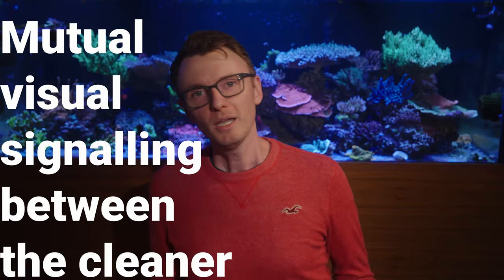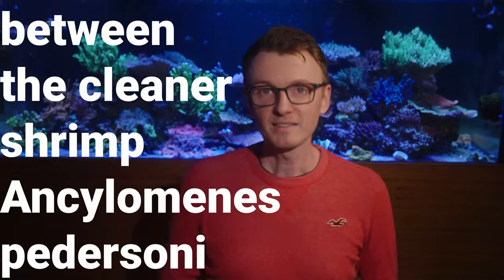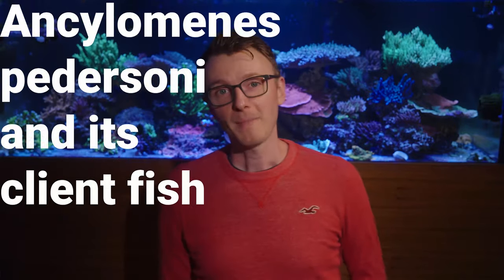Hi guys and girls, I'm Reef Man, and this week we'll be answering those questions and more. We'll be talking about a paper titled Mutual Visual Signaling Between the Cleaner Shrimp Cyclomedes peterosoni and its Client Fish.